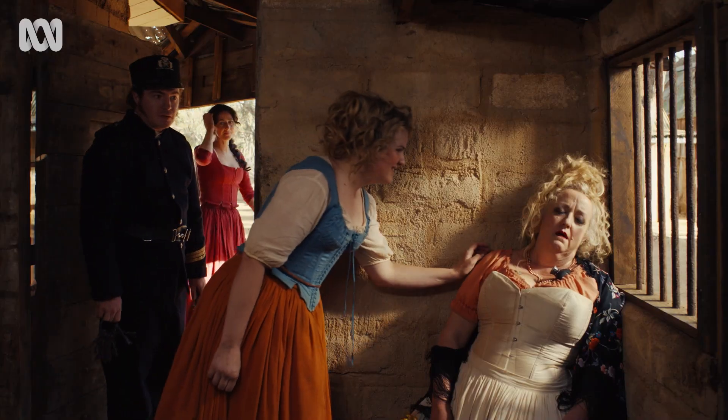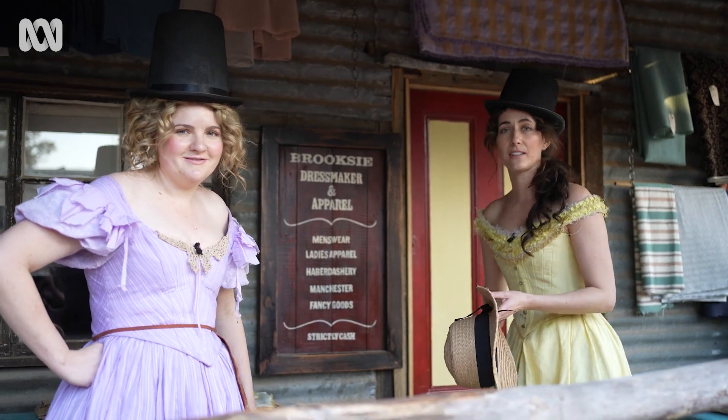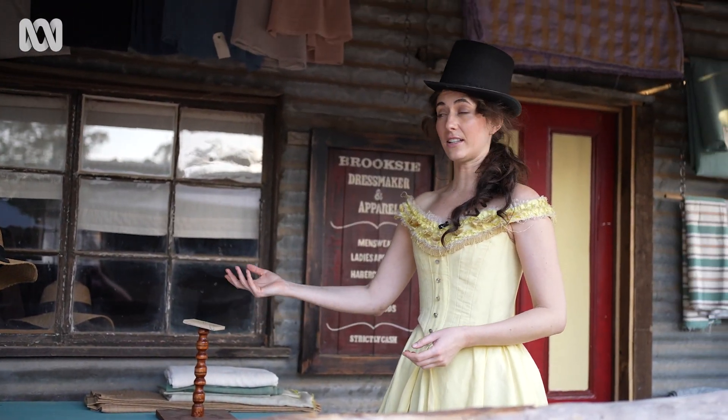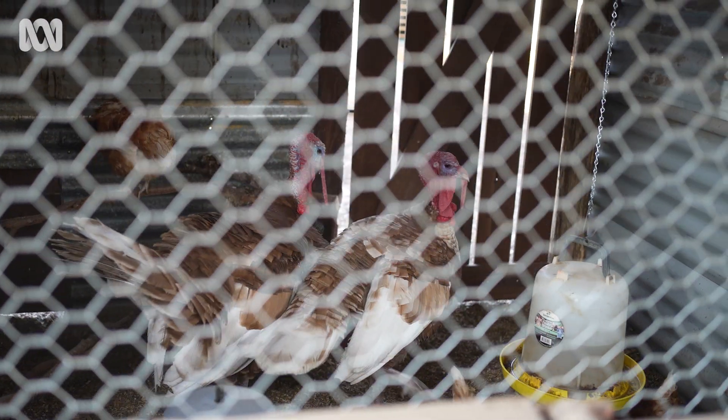Marlene usually sleeps there. Dress maker and apparel — it's strictly cash, no ATMs, lots of fancy goods. We did a scene here and I did a trick. New in town. This is the turkey enclosure — this is how you put turkey.